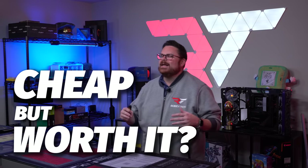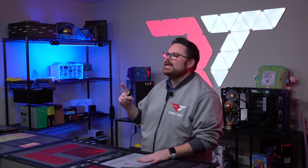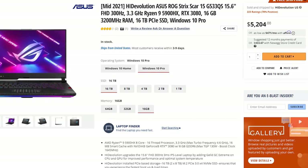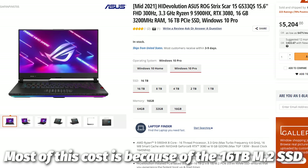Everybody loves cheap stuff, but the question is, is the cheap stuff always worth it? Gaming laptops are one example. They can be super pricey — so pricey that they can run north of $5,000 in some respects — and maybe not even be that great at performance.